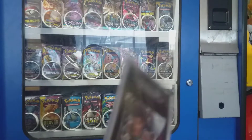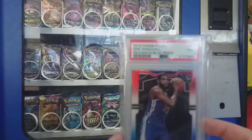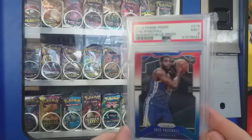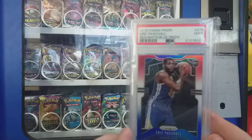KPJ rookie — a 9. And also Eric Paschall, the red, white and blue prism rookie card, near-mint 9.